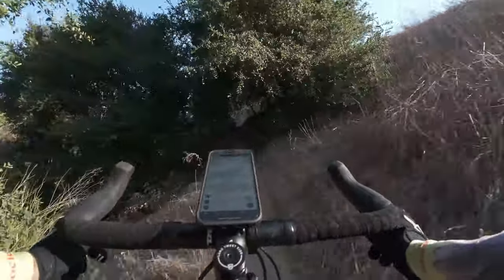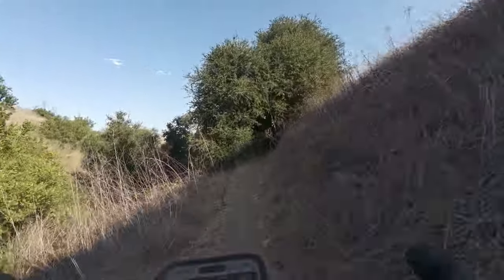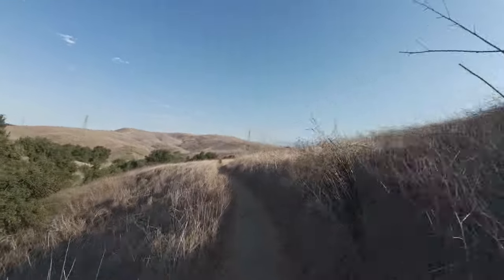If you like easy mountain biking trails and you like gravel biking, come out to Chino Hills. There's a lot more trails like this — there's not just fire roads out here.